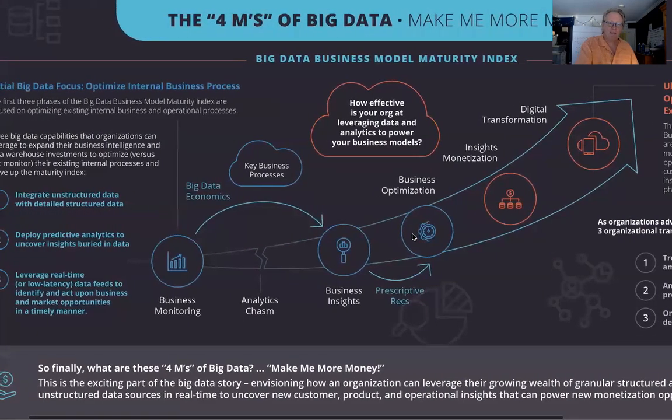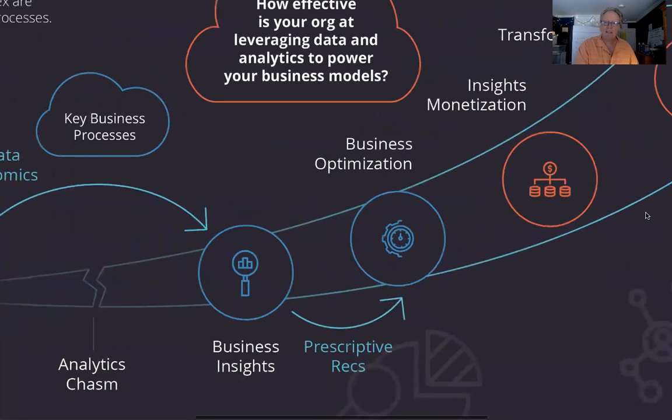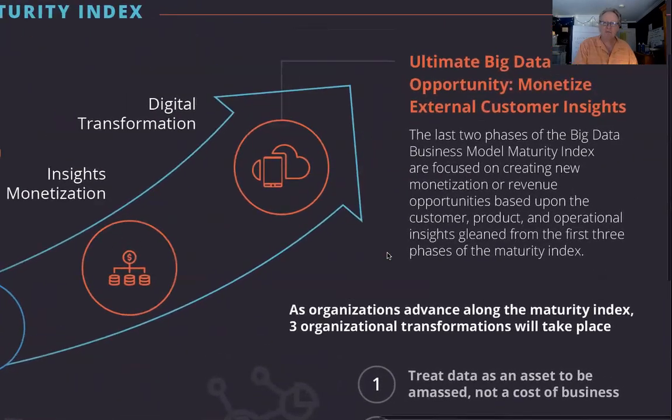The first few stages are very much internally focused on optimization. But as you navigate along the Big Data Business Model Maturity Index, you gather all kinds of insights about your customers, products, and operations — their tendencies, inclinations, propensities, and biases. You leverage that information to monetize the insights, not the data per se, to identify unmet market needs and white spaces, developing new services, products, offerings, consumption models, channels, and audiences. All the insights from the first three phases, captured in digital twins or asset avatars, then enable new monetization opportunities.